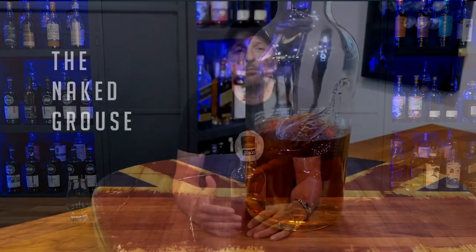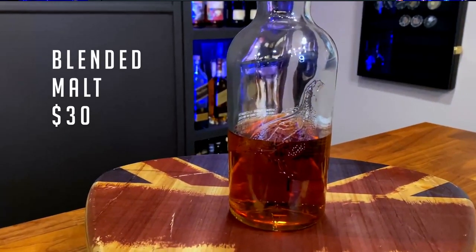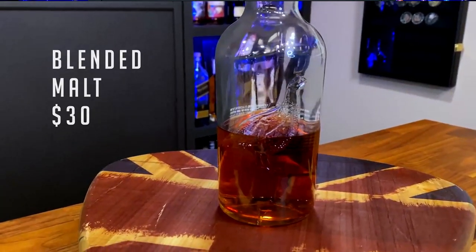Any budget-minded scotch drinker looking for a sherry-matured beauty need look no further than the Naked Grouse. For 30 bucks, I just can't find a better payload. Sure, it's a blend, but a blended malt — no grain whiskey — based on malt whiskey from the likes of Macallan, Highland Park, Glenrothes, and Anglin Turret. No age statement, you say? Who cares — for 30 bucks, I say bombs away, make mine a double.